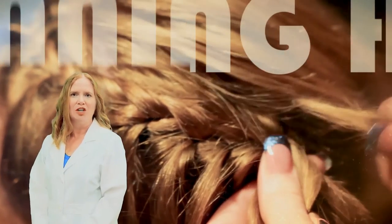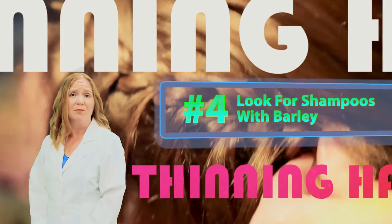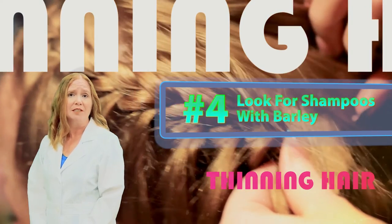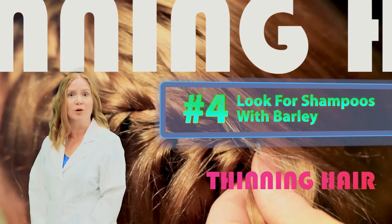Thinning hair. Barley is rich in the micronutrients thiamine and niacin that help in hair growth. It also contains procyanidin B3, which is isolated from barley and identified as a hair growth stimulant.